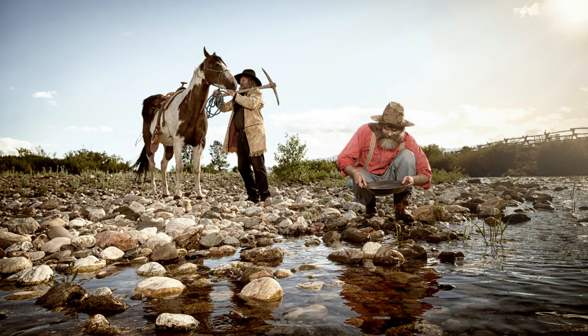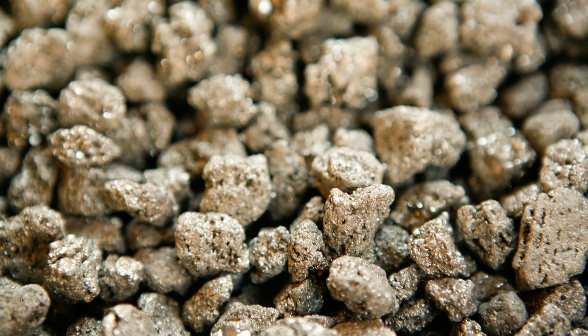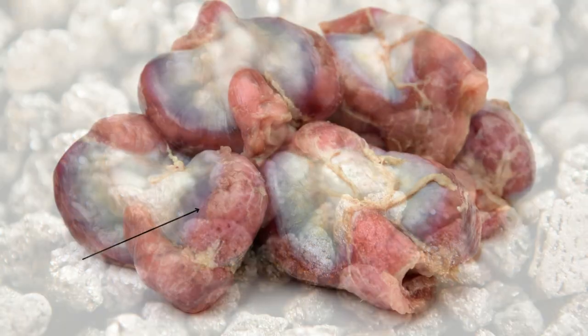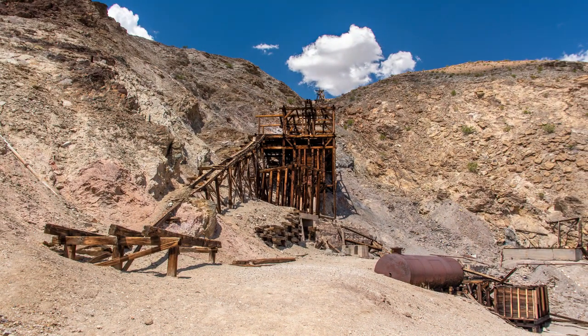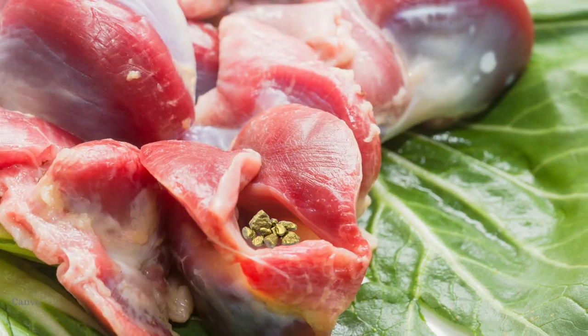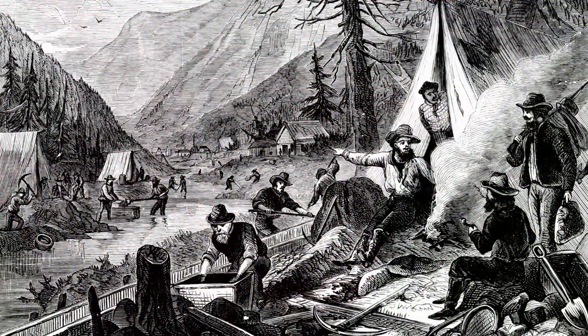Did you know that ducks were one major reason for the gold rush? That's right, waterfowl spawned the gold rush. Birds eat stone, gravel and sand to grind up hard foods, which they store in a muscular organ called a gizzard. The gold rush started in Nebraska when hunters found gold nuggets in the gizzards of ducks. Then the hunt for gold was on.